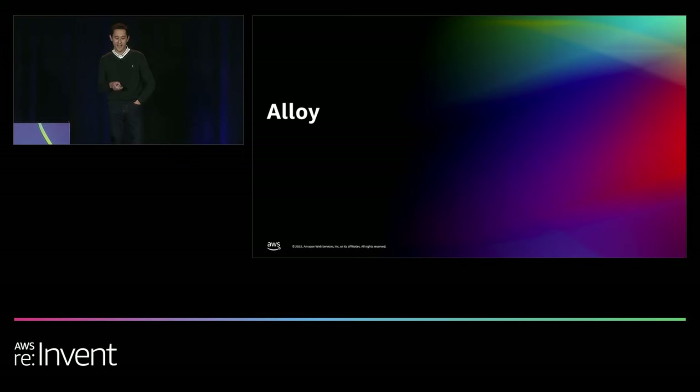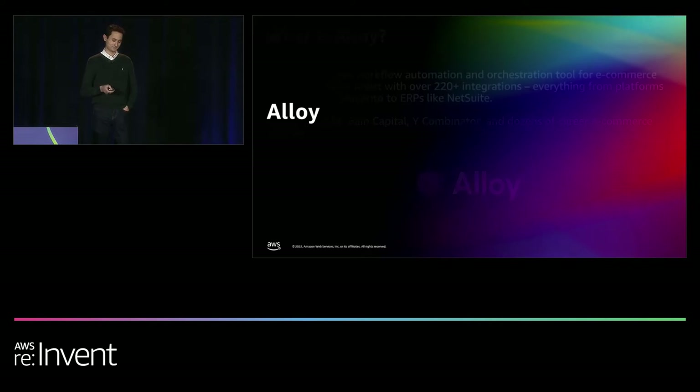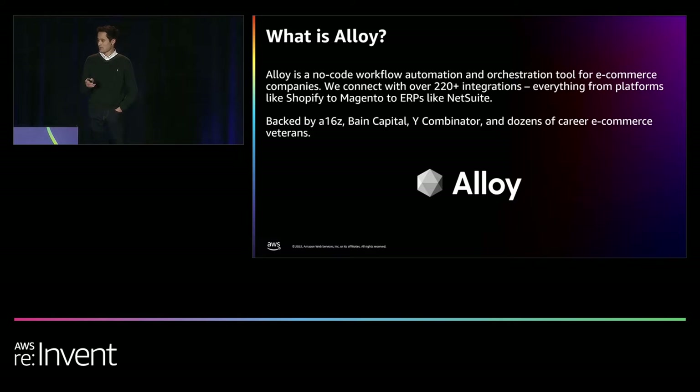I'm super excited to tell you about Alloy and how we solve this critical problem for BuyWithPrime. As an automation company, our partnership with BuyWithPrime was a natural fit. I founded Alloy with the goal of empowering merchants to connect different platforms together without having to hire engineers. All the platforms available before Alloy weren't verticalized for e-commerce. With Alloy, merchants can define complex automations via a no-code workflow builder. Since our founding, we've grown our platform to over 220 integrations, connecting everything from DTC sites like BigCommerce and Magento to ERPs like NetSuite.